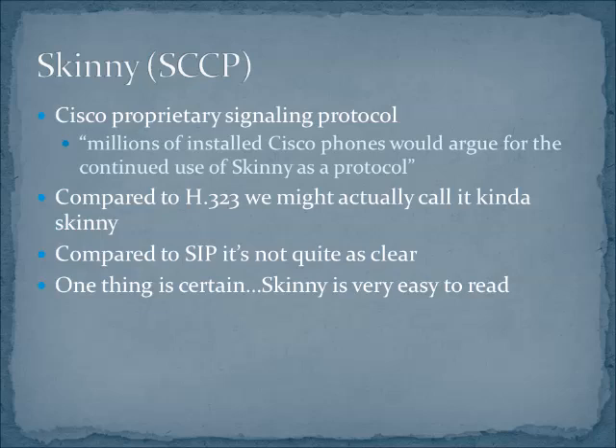SIP is also pretty easy to read and understand what's going on. So if you're comparing the two: if you've got Cisco stuff, go SKINNY. If you don't have Cisco stuff, go SIP.